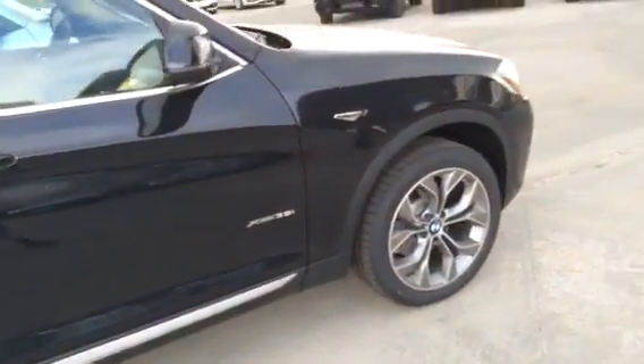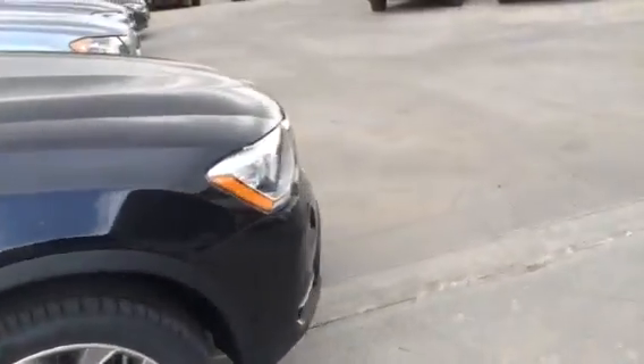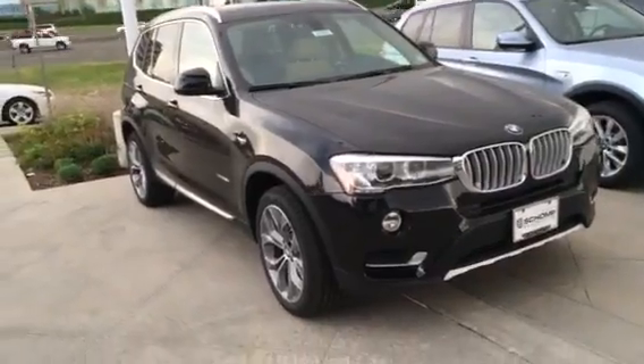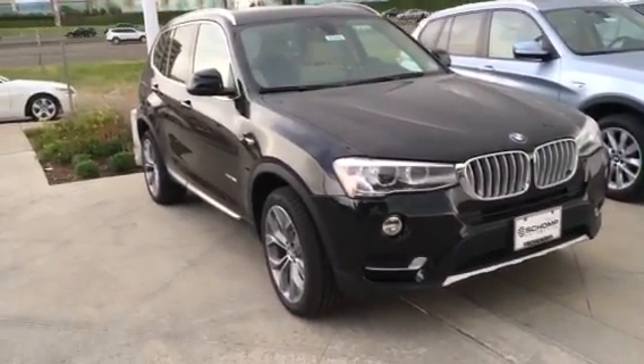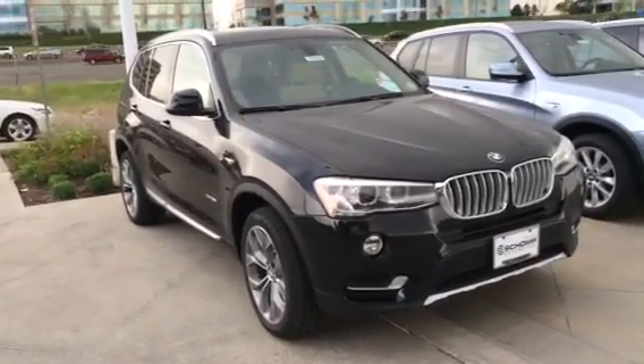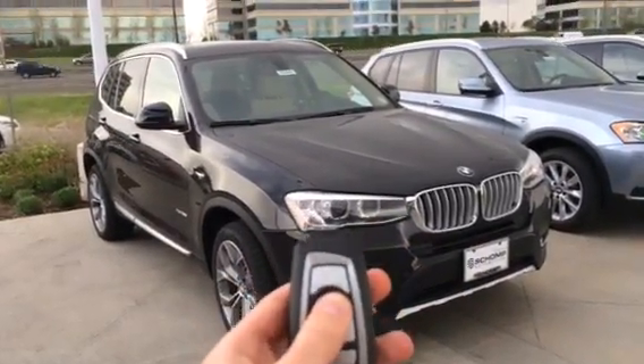This is a great competitor in the small luxury SUV class. The X3 has evolved quite a ways and it's a great choice. Hope you enjoyed this in-depth tour of the 2015 BMW X3 X-Drive 35i X-Line. Please subscribe. Bye.